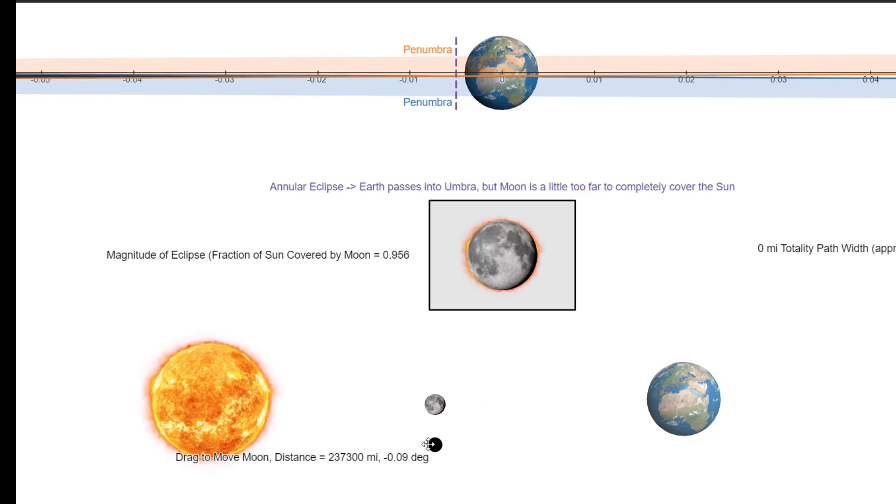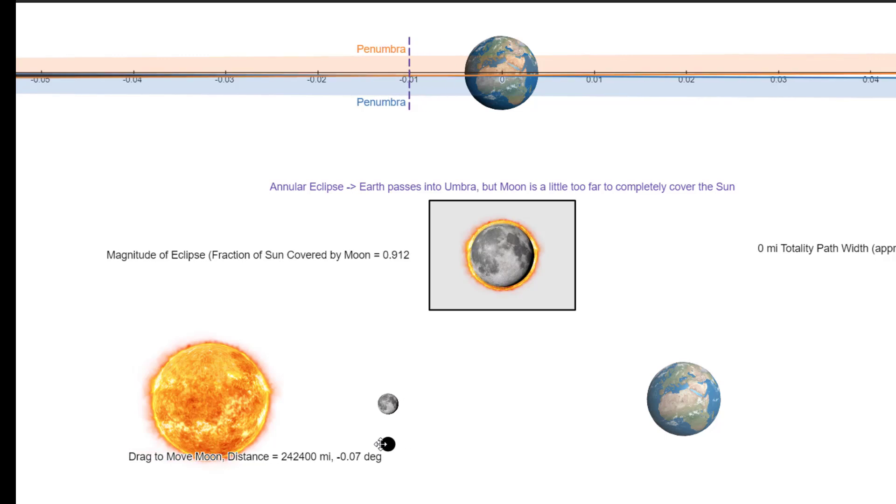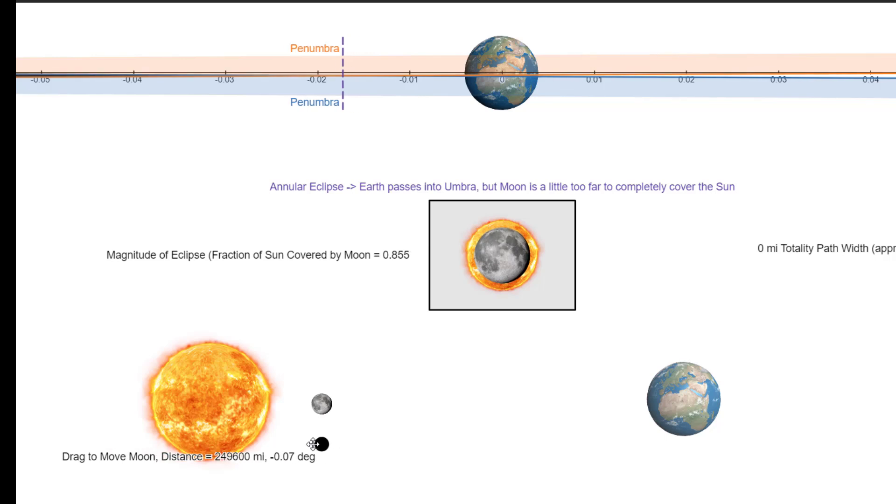When that dark shadow — called the umbra — does hit the Earth, it forms a narrow path of totality that moves across the Earth's surface as the moon orbits. The exact size and shape of the shadow depends on factors like the season, tilt of the Earth, and latitude. Generally, the closer the moon is to the Earth, the longer totality lasts and the wider the path. If the sun is too far away but the alignment is good, the eclipse is annular, meaning the moon goes completely within the sun, but the moon is too far — and hence too small — to completely cover the sun.